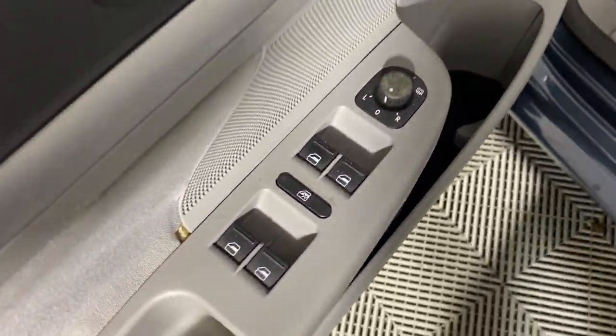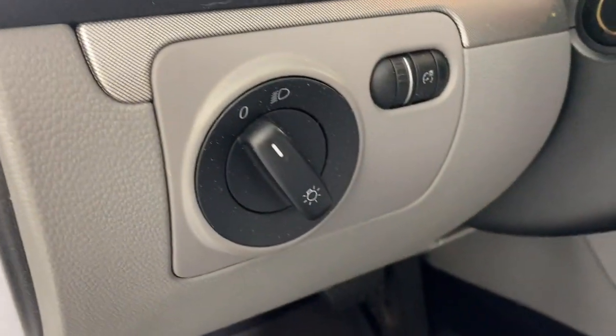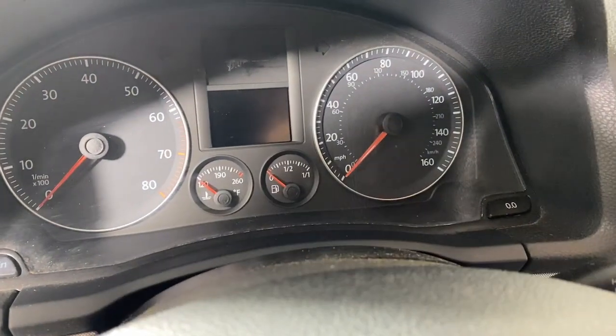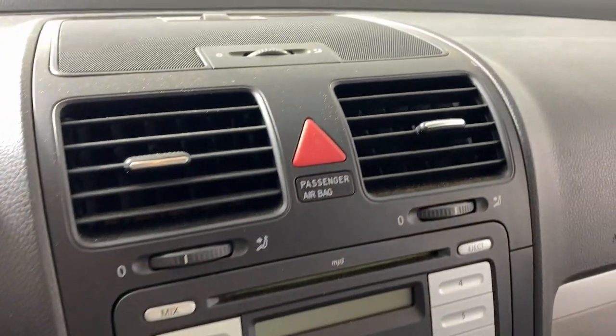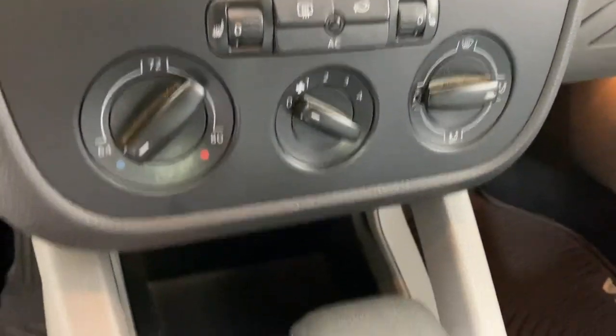The following are some of this vehicle's highlighted options: Keyless Entry, Heated Mirrors, Alarm, Heated Front Seat, Power Driver Seat, Electronic Stability Control, Traction Control, Intermittent Wipers, Passenger Vanity Mirror, and Tire Pressure Monitoring System.